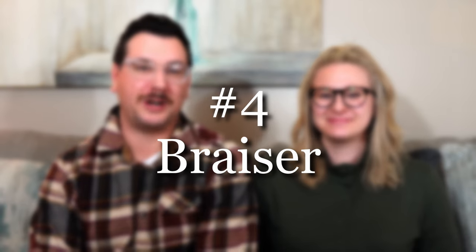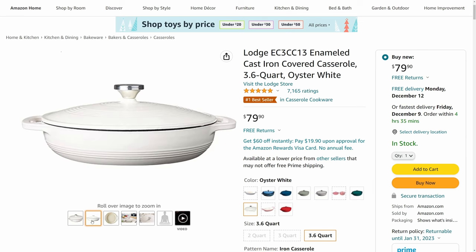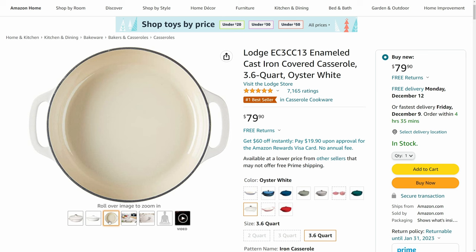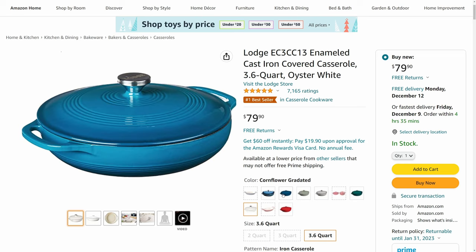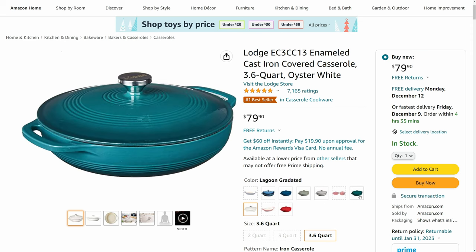Next on our list is a Lodge brazer, which is essentially a mini dutch oven. The dutch oven we recommended is six quarts, while the brazer is about 3.6 quarts. It's better for casseroles or anything that doesn't need high sides, or something where you need the lid to help cook what you're making. If you don't have either, start with a dutch oven since these items are so similar, but if you already have one think about adding a brazer.